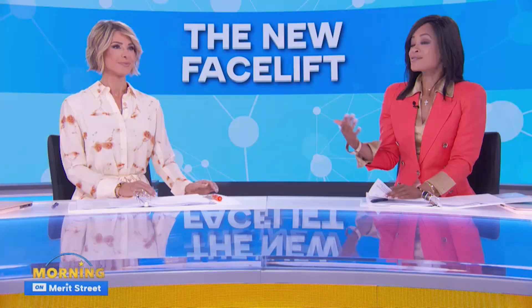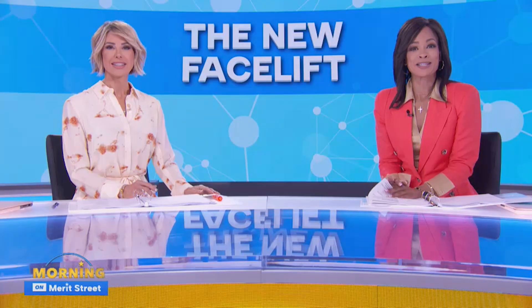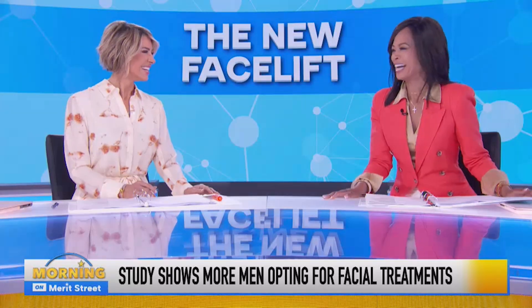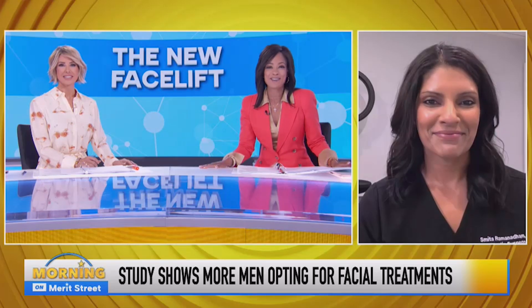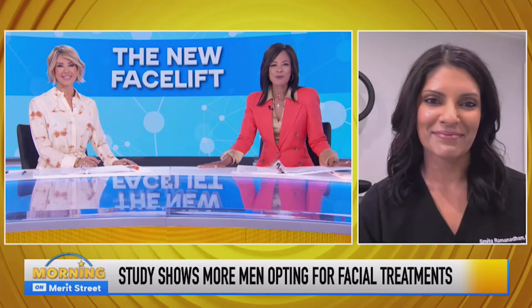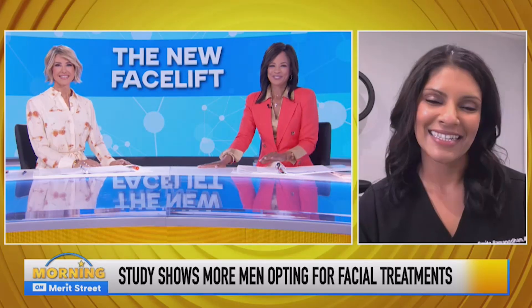So what exactly are the options when it comes to non-surgical facelifts? Joining us today to tell us more about how we can all reverse the clock — we're going to talk about reversing the clock without having to go under the knife — plastic surgeon Dr. Smita Ramanadham is with us this morning. Doctor, thank you so much for joining us here on Mornings on Merit. Good to see you. Thank you for having me.